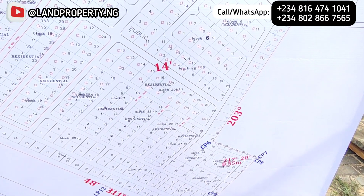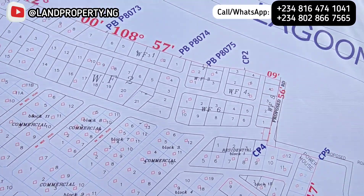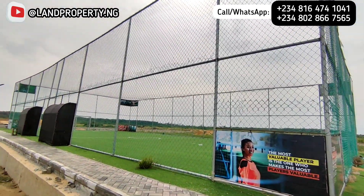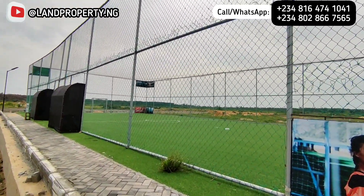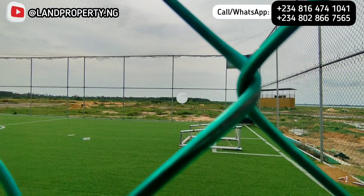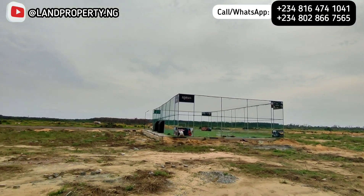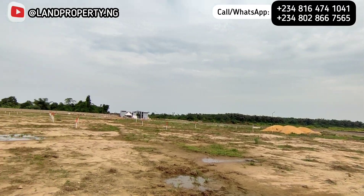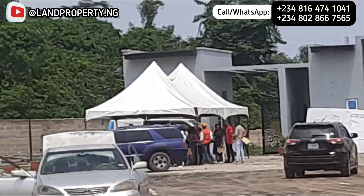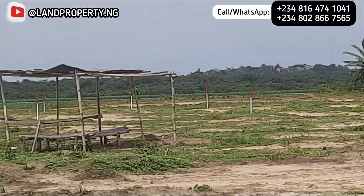Let me also let you know: when this property was introduced to the market as a pre-launch, it was under government acquisition. When a land is under government acquisition, it doesn't mean it's not a good buy — government puts land under acquisition so that you can buy it from them. This particular land was bought from government rightly, and when you buy land from government, what you'll be given is a government allocation. That's why when it was introduced to the market it was very affordable — because it had no title yet.